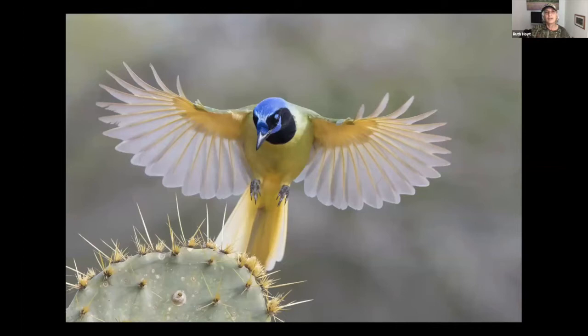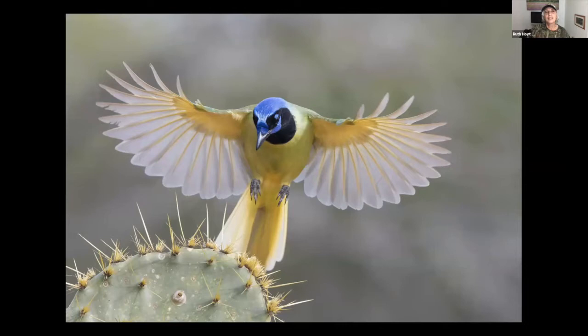For the green jay, this was the only shot from the series that worked because the next second his head was down too far. For birds in flight you want that fast shutter speed. I have my camera on motor drive, shooting up to 15 frames per second. Here I had ISO 1600 using the 300mm lens with a crop. I generally switch to the 300mm on the ranch because it gives me more room to capture the action before the bird lands or veers away.